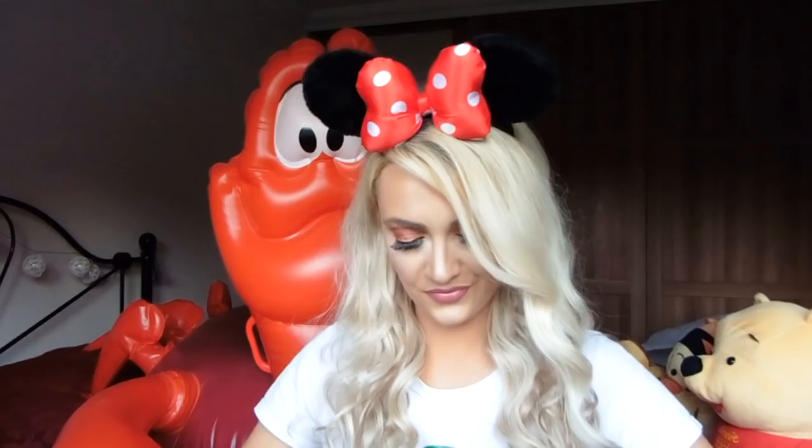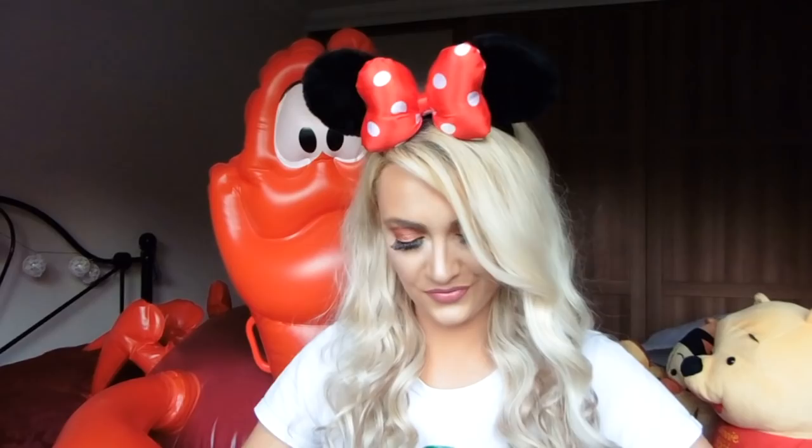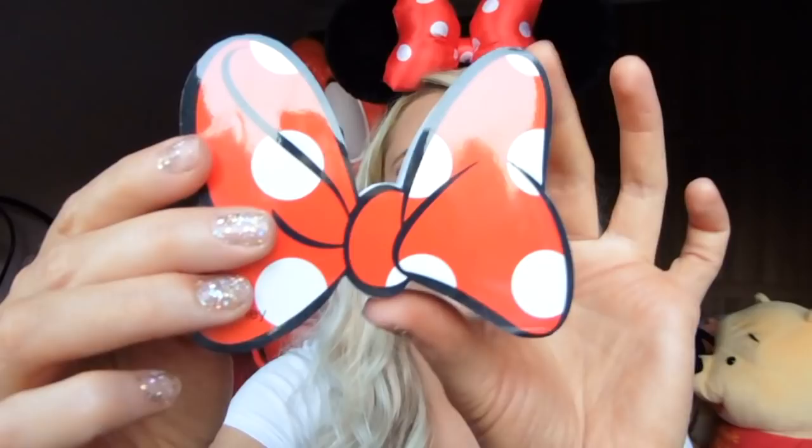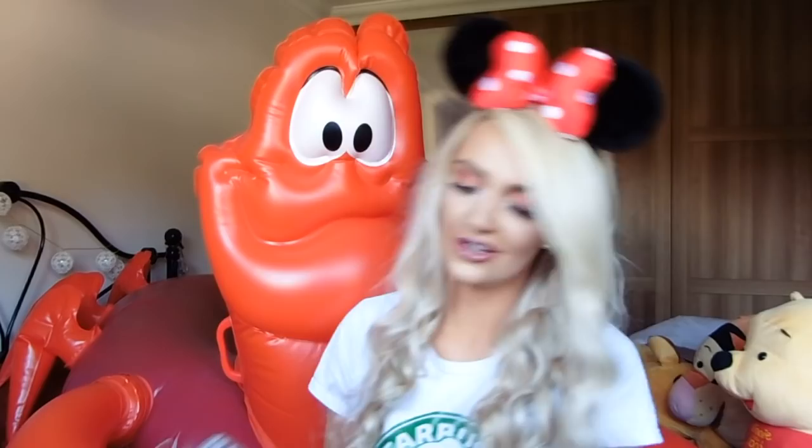The next thing is this nail file. I love the fact that they've used the bow design - on one side is a buffer and on the other is the actual file. That was only a pound - an absolute bargain. And next we have the Minnie Mouse face mask. I've seen so many people on Instagram using the princess ones. When you put them on, as well as moisturizing your skin, they kind of transform you so you look like Minnie. This one has a rose water formula - roses in anything is just my fave. That was three pounds.